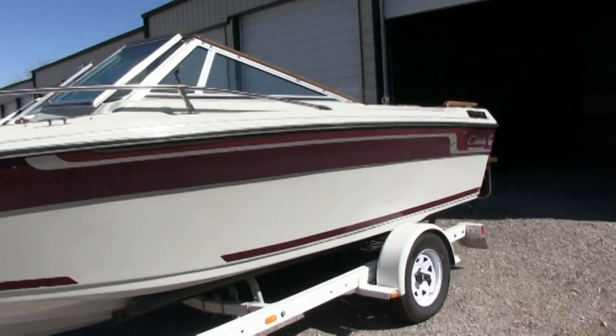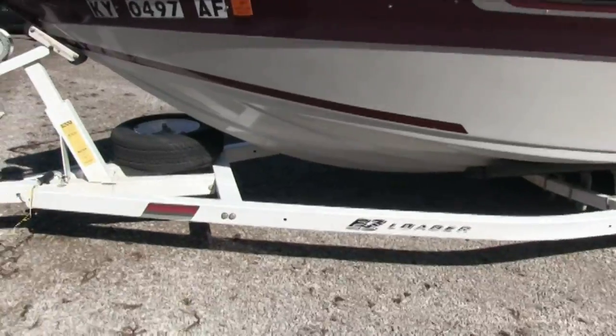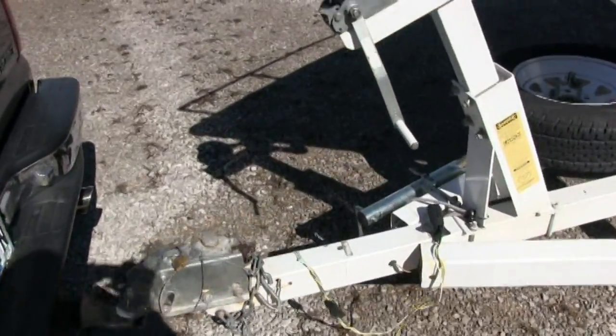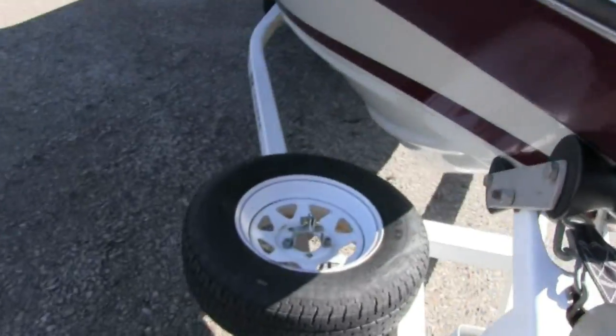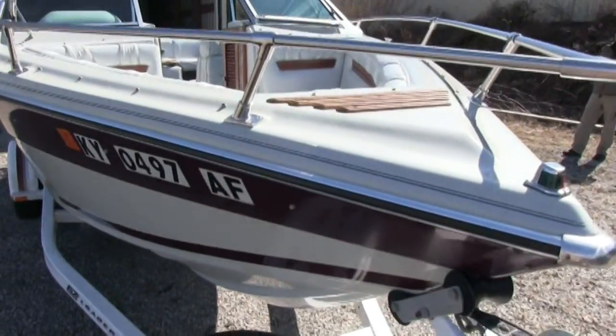It is sitting on the easy loader trailer. Spare tire — all the tires are in excellent condition.